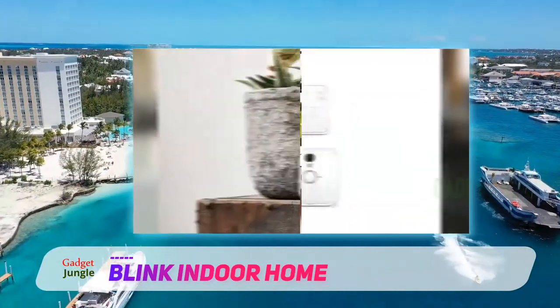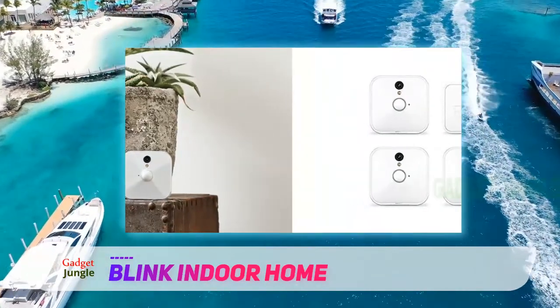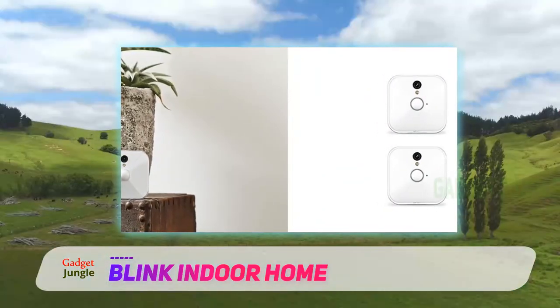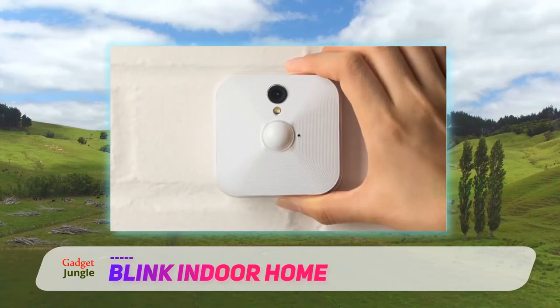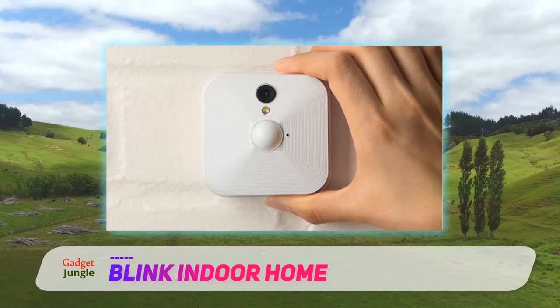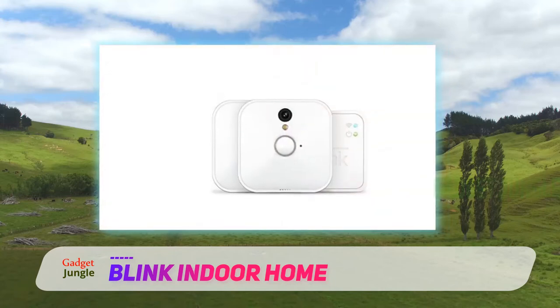Blink cameras stream HD video to connected devices, and they include built-in motion detectors that will send alerts to your smartphone, along with a short clip of whatever is happening. There are no monthly fees associated with these cameras, and you can easily expand your system by adding more cameras around your home.